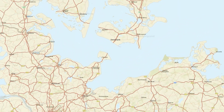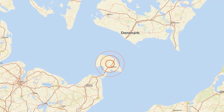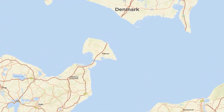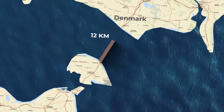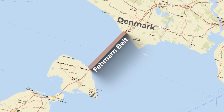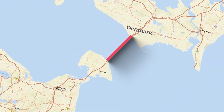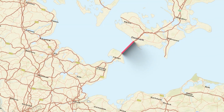The tunnel gets its name from the isolated island of Fehmarn, just off the mainland of Germany. Fehmarn is separated from Denmark by a 20-kilometer waterway known as the Fehmarn Belt. This is where the world's longest immersed tunnel is starting to take shape, and it will soon serve a massive purpose.